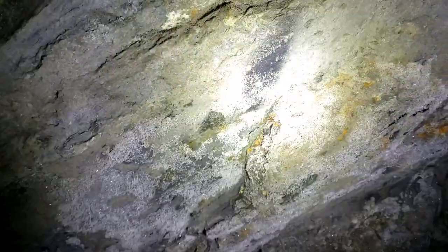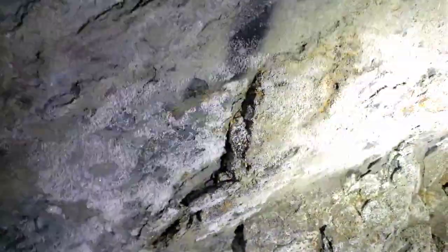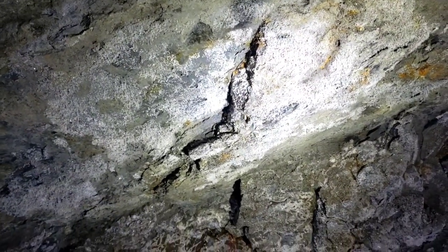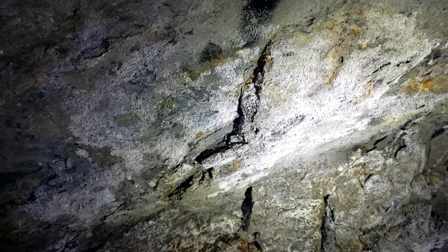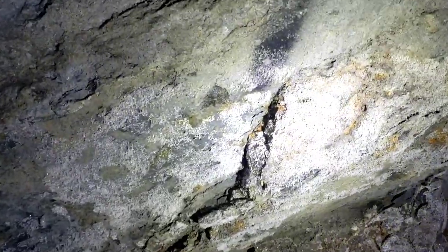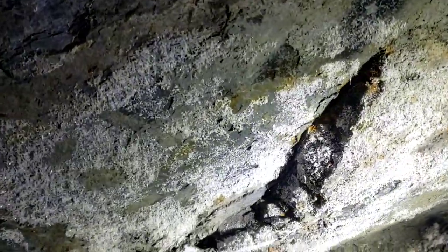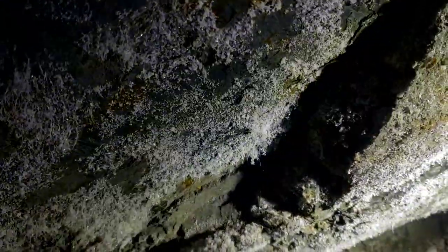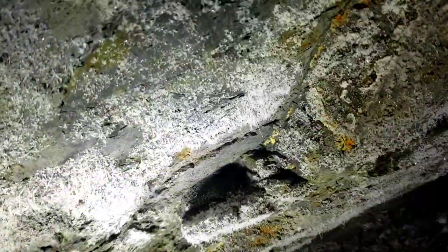It looks like someone's been working here. You see like there — for example, they could have put a candle in there. There's no evidence of wax there. There would be clay, and then on top of the clay you would put like a sheep tallow candle. But do you see all these gypsum needles there? Glistening. Really hard to catch them on camera. But yeah.